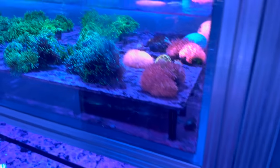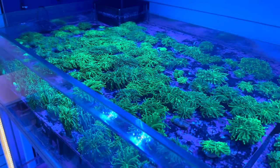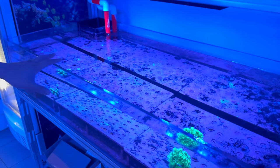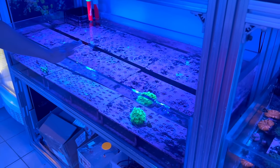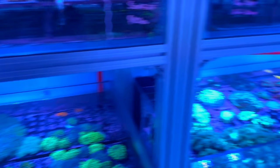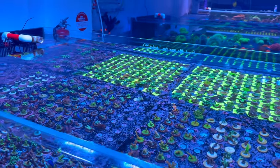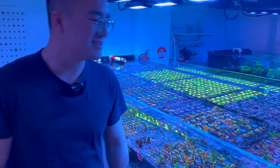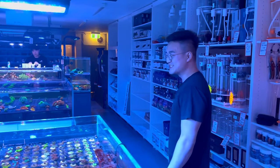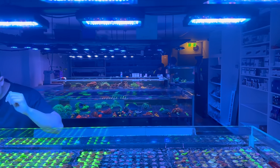This tank here is the online order packing LPS tank, so you've got quick access to bag them up and send them off around the country. And then there's this system which is just full of SPS frags. This is Jono's tank — he doesn't want anyone else to touch it. Jono's over there watching very nervously as we have a look at his SPS frag tank.